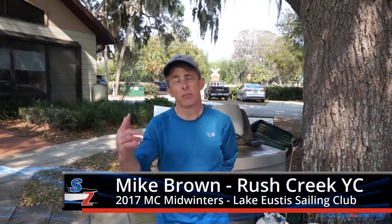Hi, my name is Mike Brown. I'm from Rush Creek Yacht Club, which is in Heath, Texas, just outside of Dallas. Speaking of Rush Creek, we have the 2017 Nationals coming to Rush Creek in June of this year, so hope to see everybody there.